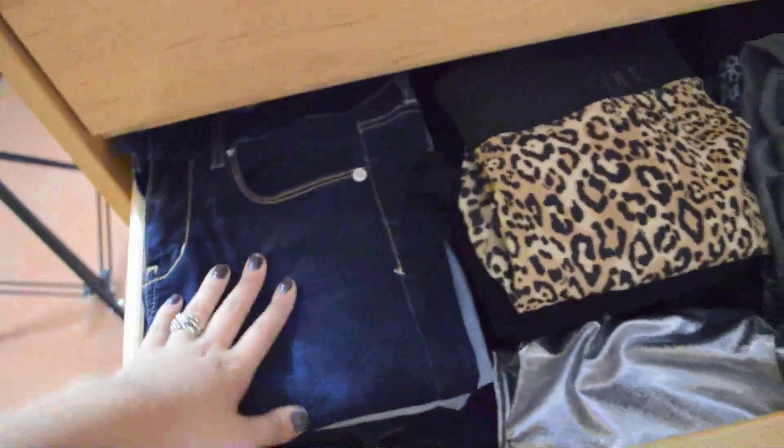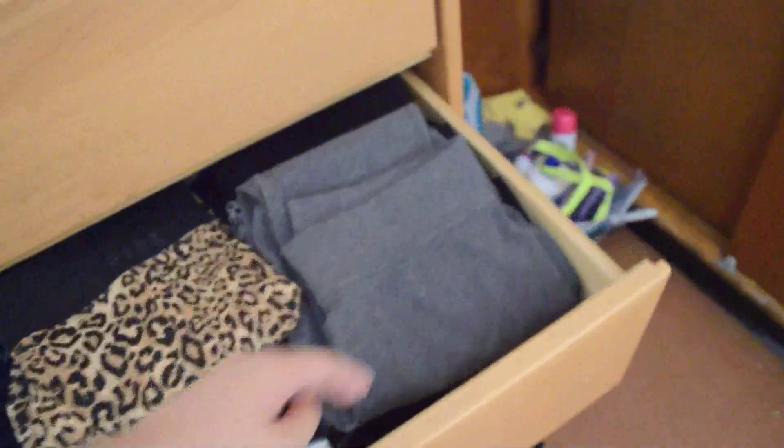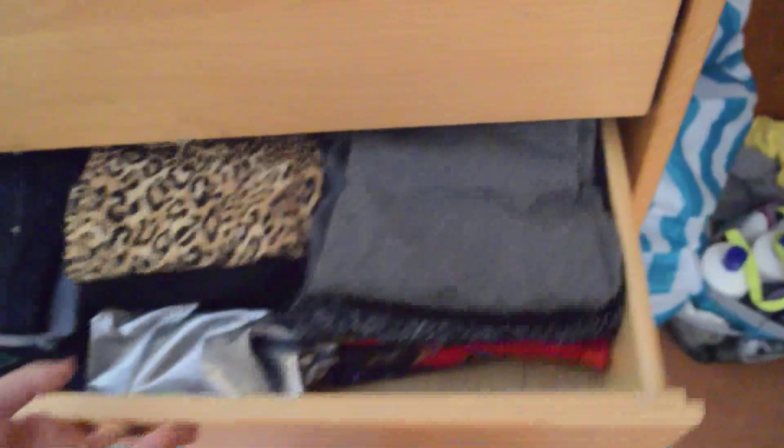And then my second drawer is just like underwear, bras, and socks. The third drawer, these are all jeans. Then I have leggings, my one pair of metallic leggings, and another pair of leggings. And then these are all pants that are like not jeans or not leggings. And then this bottom one, these are all tank tops, like camis and ribbed ones. The middle is all different skirts, and then the left side is shorts and maxi skirts.